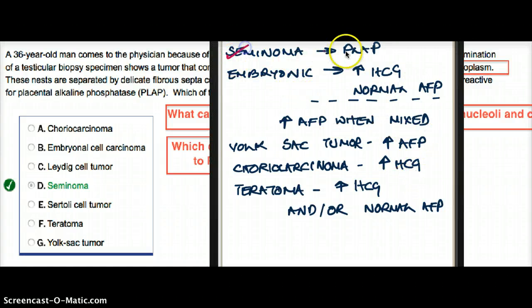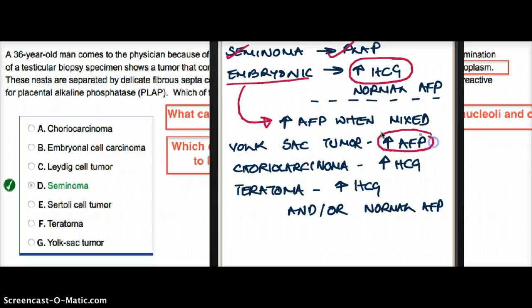For seminoma, we're going to find PLAP. What about embryonal carcinoma? Embryonal carcinoma is going to show increased HCG. What about AFP? AFP is going to be normal in embryonal carcinoma alone — it will only show increased AFP when mixed with some other cancer. Yolk sac tumor is going to have increased AFP. So when embryonal carcinoma is mixed with yolk sac tumor, only then you're going to have increased AFP.